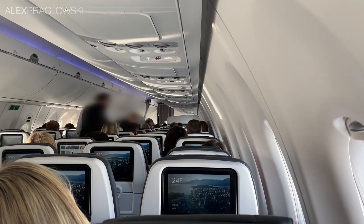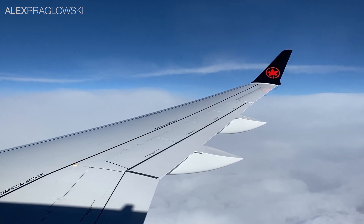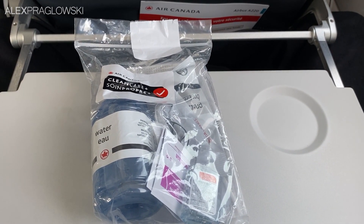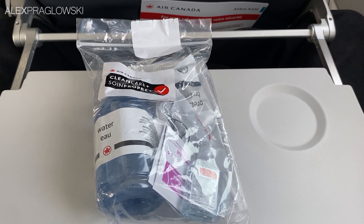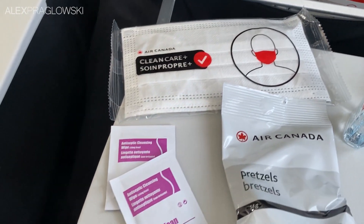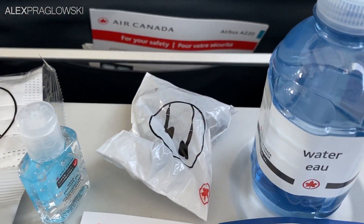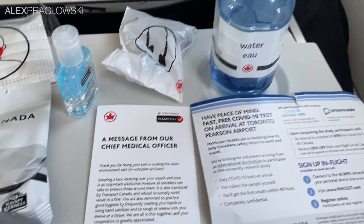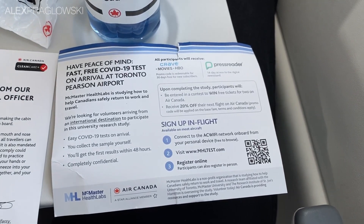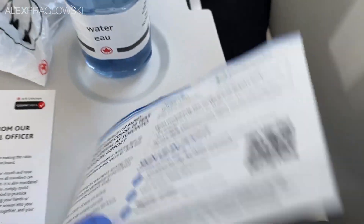Right away, the fantastic cabin crew on this flight jumped into action with the first meal service. Before that though, let's take a look at the kit that they gave out earlier. In it, there was an extra mask, some sanitary wipes, a bag of pretzels, hand sanitizer, earbuds, a bottle of water, this message from Air Canada's chief medical officer, and a pamphlet on Air Canada's voluntary COVID testing that they're doing for international arrivals in Toronto.